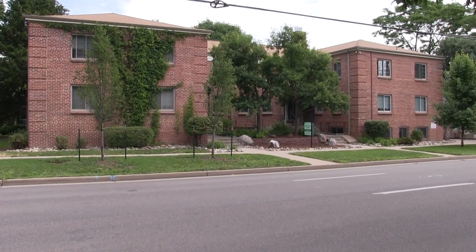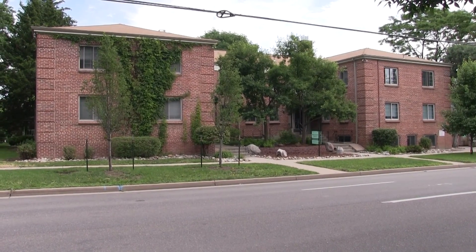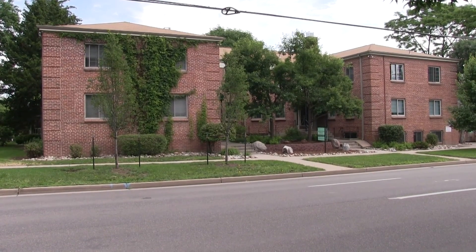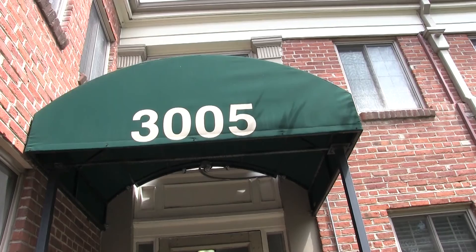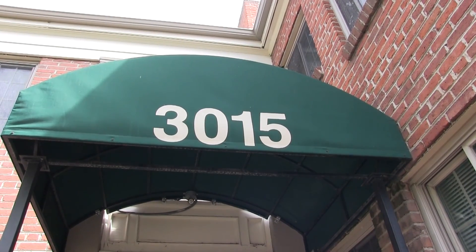If living near the center of activity in your community is important to you, the Daniel Apartments may be your ideal Denver location. Managed by Brownstone Realty, the Daniel offers one and two bedroom apartments as well as studio units at 3005 to 3015 East 14th Avenue in Denver.